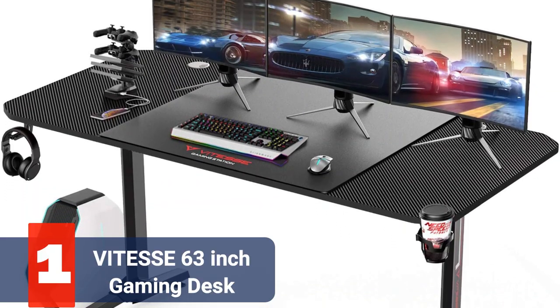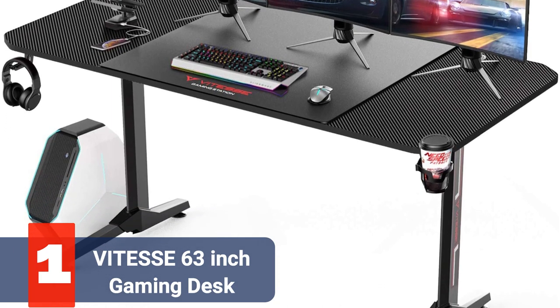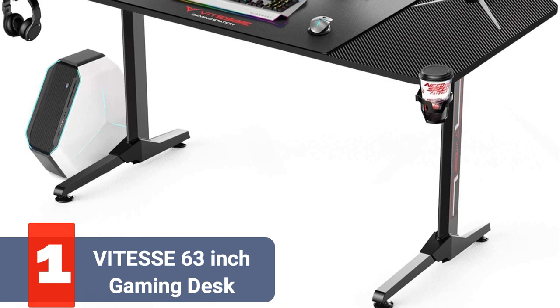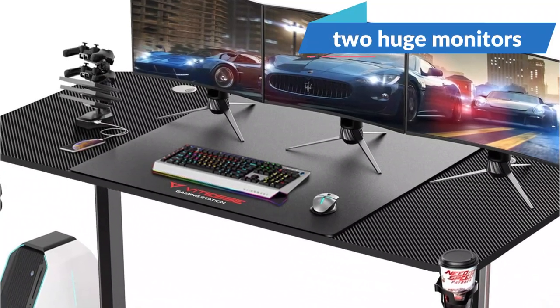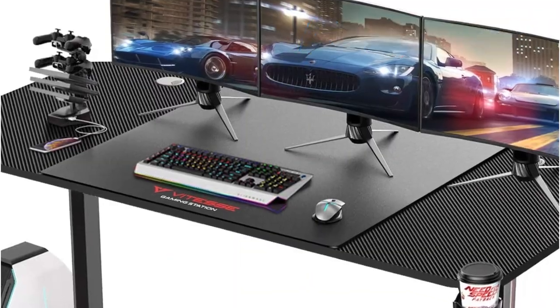The first product on our list is the VTES 63-inch gaming desk. The VTES desk is extremely affordable at $139 and is made to last. A gaming PC and a couple of gaming monitors can be supported with ease. A good gaming setup that combines two huge monitors can be made with the help of the pretty large desktop without looking cluttered.